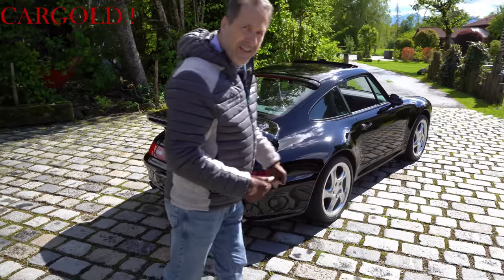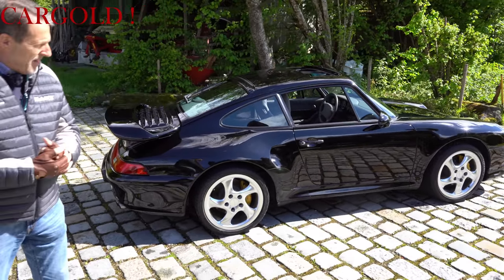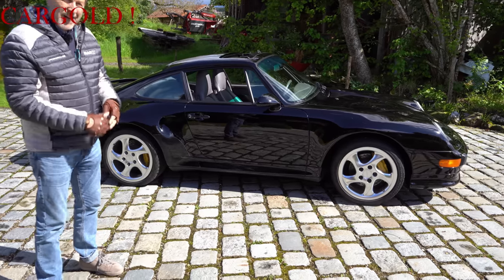That car comes from a collection. An older man, 80 years old, has over 20 Porsches. He said now he has no more room and is giving it up. Luckily we came here. This car has most of its original paint.